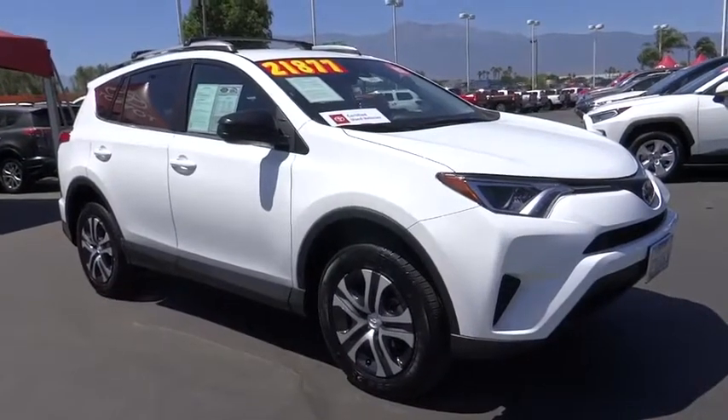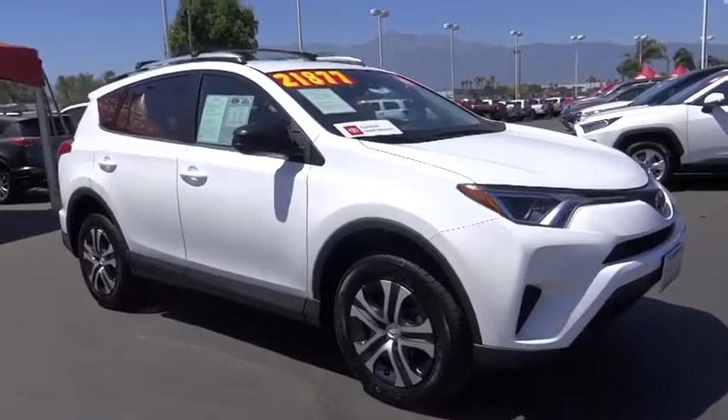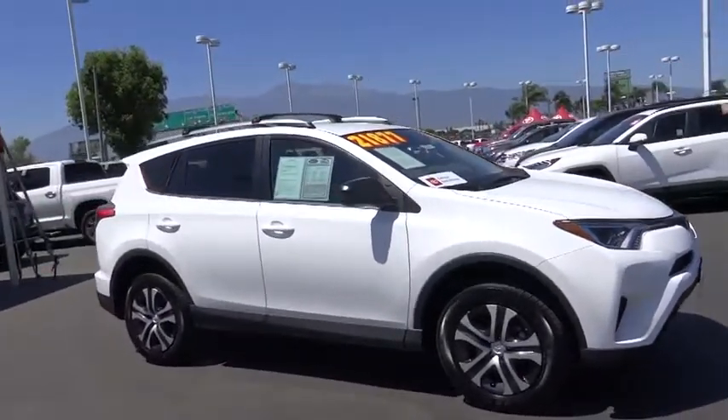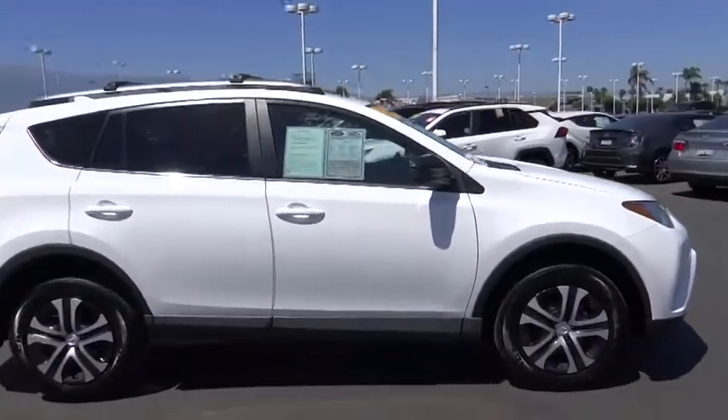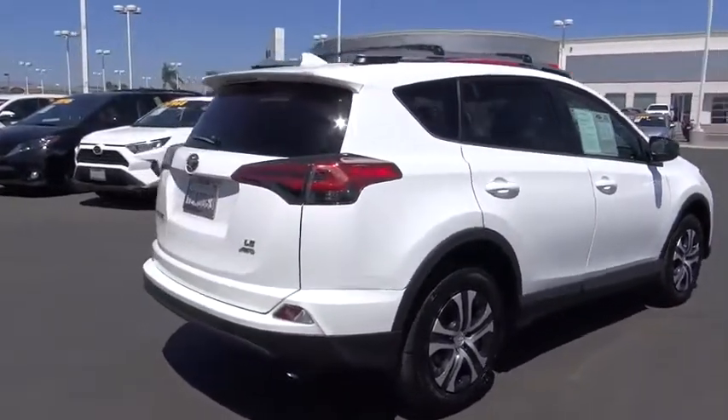Come test drive the 2018 Toyota RAV4. The RAV4 is one of the most fuel-efficient SUVs in its class. Versatile and efficient, the RAV4 mixes the comfort and drivability of a sedan with the benefits of an SUV.